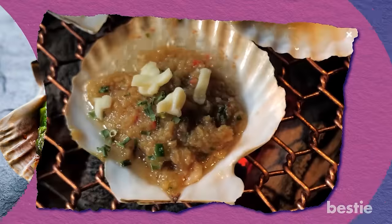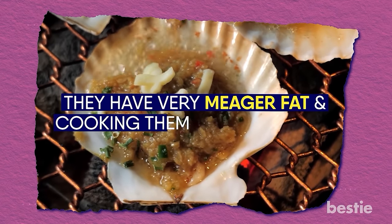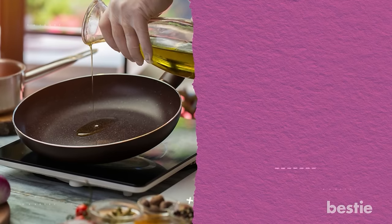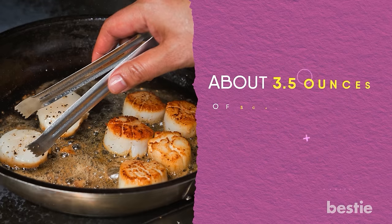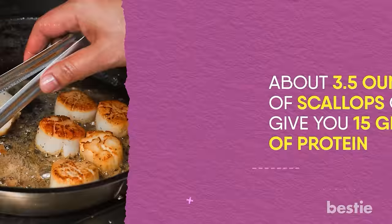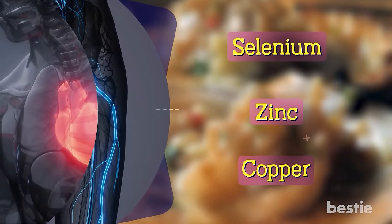Scallops. These exotic pearls of the sea can be quick muscle builders. They have very little fat and cooking them is a no-brainer. Heat your pan, drizzle some cooking oil, season with salt and pepper, and sear both sides for a minute or two. About 3.5 ounces of scallops can give you 15 grams of protein. It also packs an impressive nutritional punch and is great for the nervous system. As it is loaded with selenium, zinc, and copper, it is perfect for your heart health.